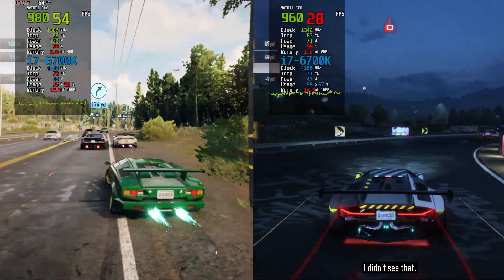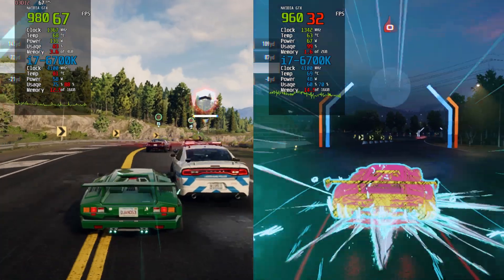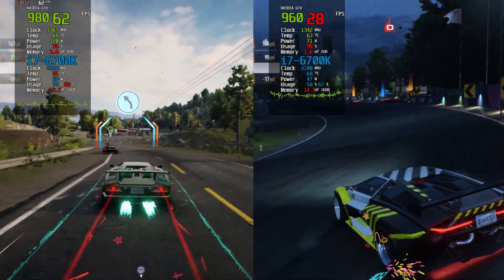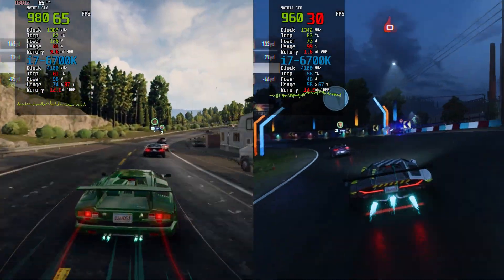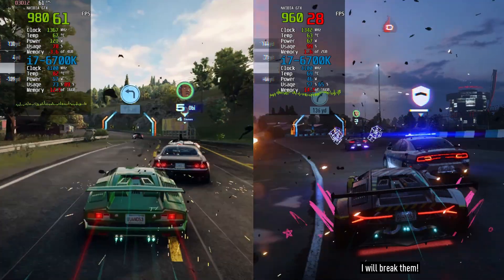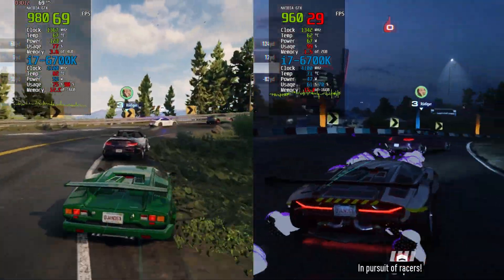While still playable, you could definitely feel the difference. The gameplay was still fluid, especially during high-speed moments when the action intensified. When we break down the numbers, the GTX 980 outperformed the GTX 960 by about 120-130%. That's a significant jump, showing that spending that extra $20 really pays off in terms of performance.